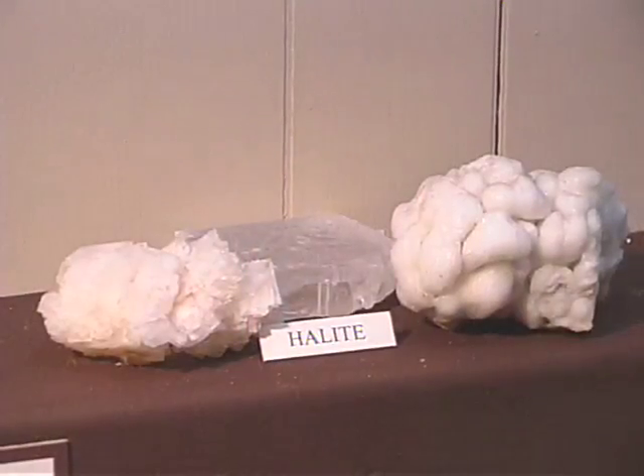Texas is a big state — no doubt there's a lot of rocks out there. Some of those rocks are seen here in the Texas Treasures Exhibit in the geology room. One of those rocks is halite. Halite, as we know, is common rock salt and is used commonly in the making of homemade ice cream.